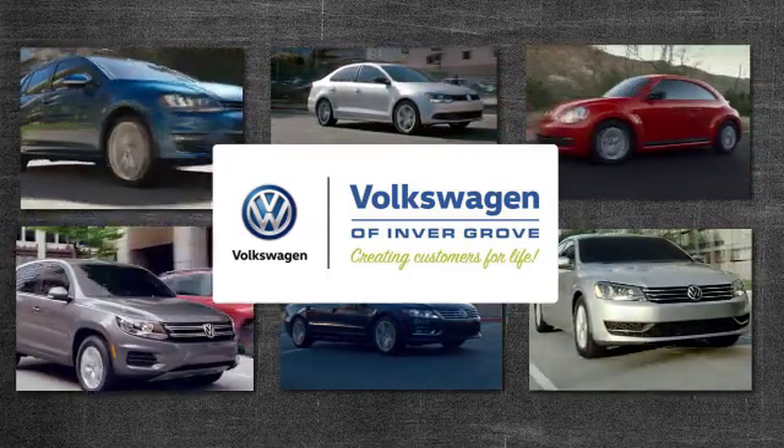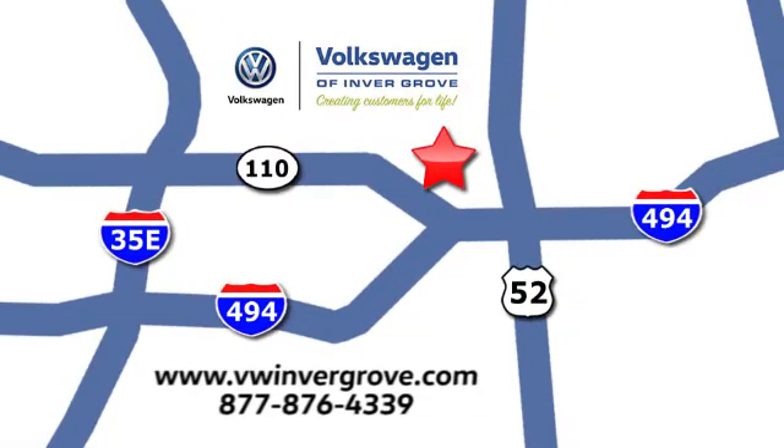Volkswagen of Invergrove, creating customers for life. We are conveniently located at 1325 50th Street East in Invergrove Heights, Minnesota, near Highway 494 and Roberts Street across from Best Buy.